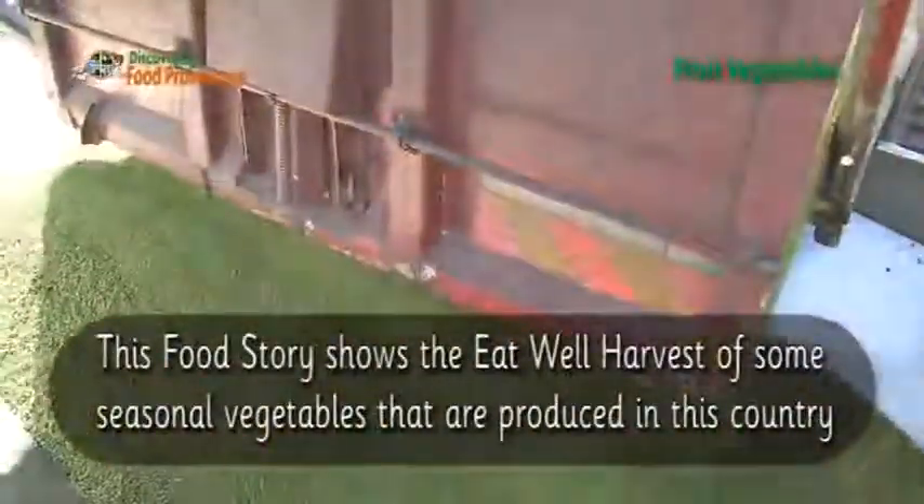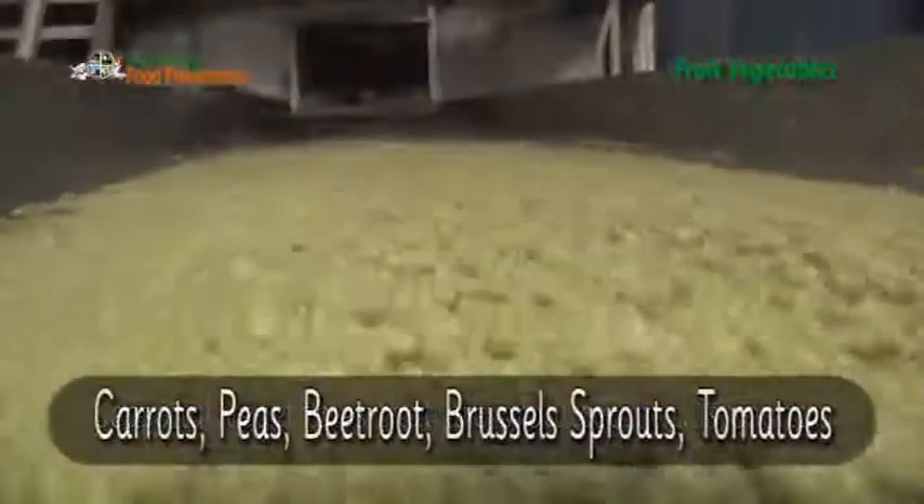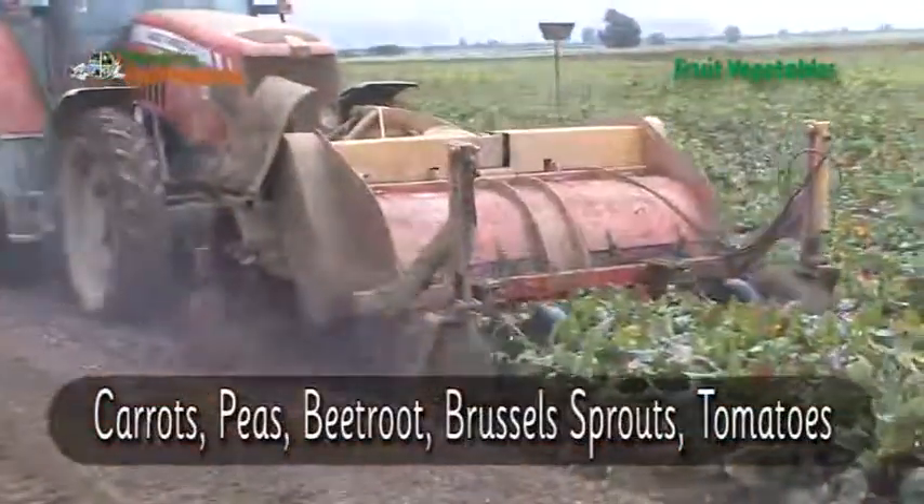This food story shows the eat well harvest of some seasonal vegetables that are produced in this country: carrots, peas, beetroot, Brussels sprouts and tomatoes, for example.